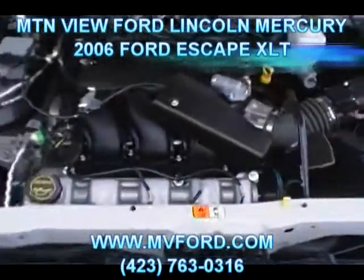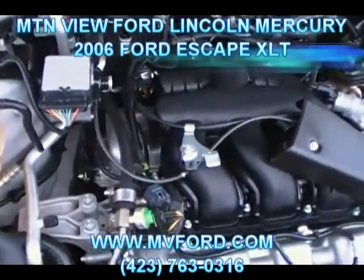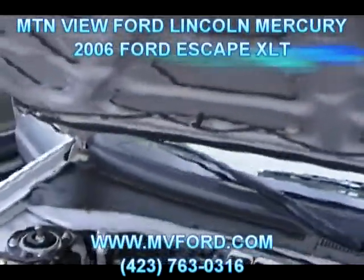3.0 V6 — going to give you outstanding fuel economy on the highway. Still be able to tow a trailer, haul plenty of folks, get good fuel economy, and plenty of power in the city. Look how clean it is down in here — absolutely spotless on this 3.0 V6 on this Escape. Look how clean it is up underneath the hood.